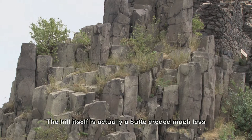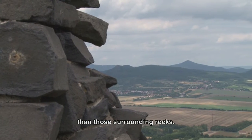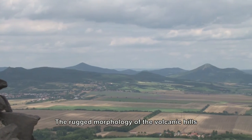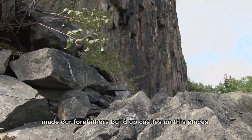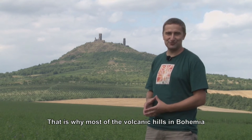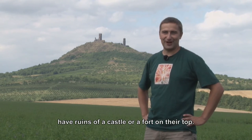Hasenburg itself is a basalt dike, exposed from those surrounding rocks. This pronounced elevated morphology of the volcanic hills led our ancestors to build castles on these remnants of volcanic activity. That is why most volcanic hilltops in Bohemia have the remains of some castle or fortification at their summit.